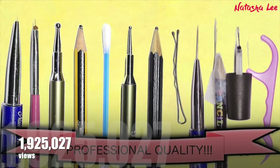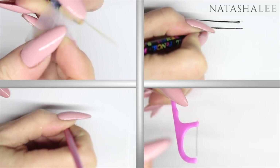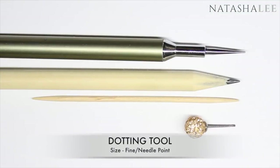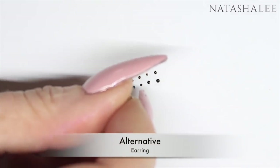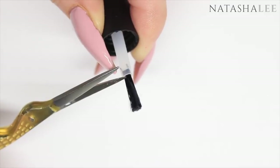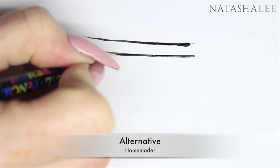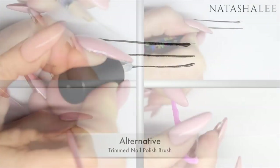At number four with 1,925,027 views it's my DIY Make Your Own Nail Art Tools. This video came about because so many people were commenting on my water marbling and other videos saying they loved it but couldn't afford the products or couldn't get them in their country. So I decided to spend time trialling things I had around the house to make my videos accessible for everyone. This video still continues to be super popular and I love that it inspires so many people to try nail art.